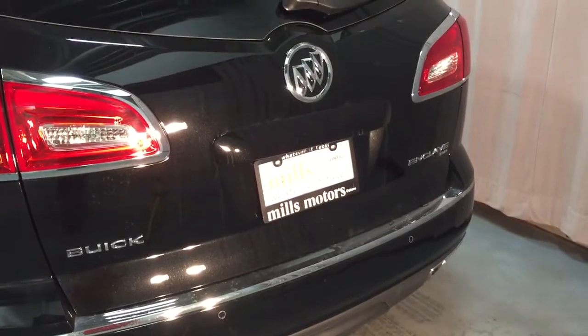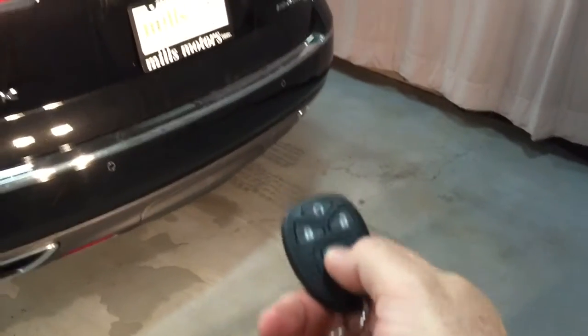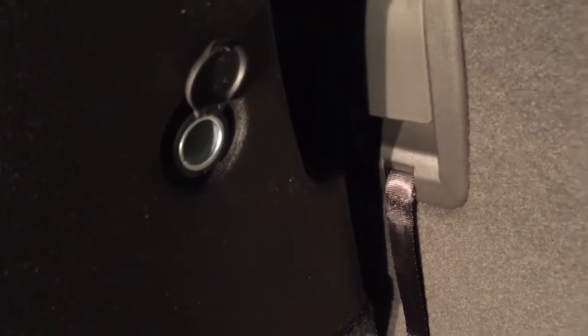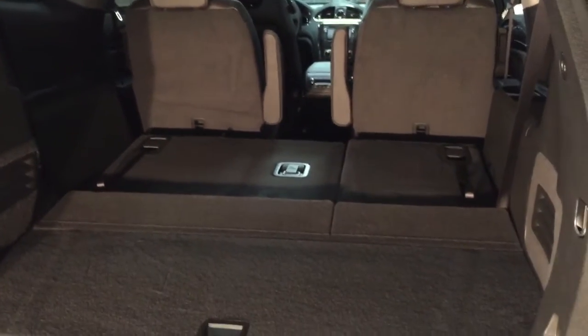To access the cargo area, you can use the interior release by putting your hand underneath and pressing once, or use the key fob — hold it down and up comes that lift gate very smoothly. Inside you've got cargo hook tie-downs on left and right, a 12-volt adapter, and some cargo space below. Third row seating is currently up — let's put it down. One hand here, grab and push — that's going to allow you to utilize a lot more cargo space in the back.